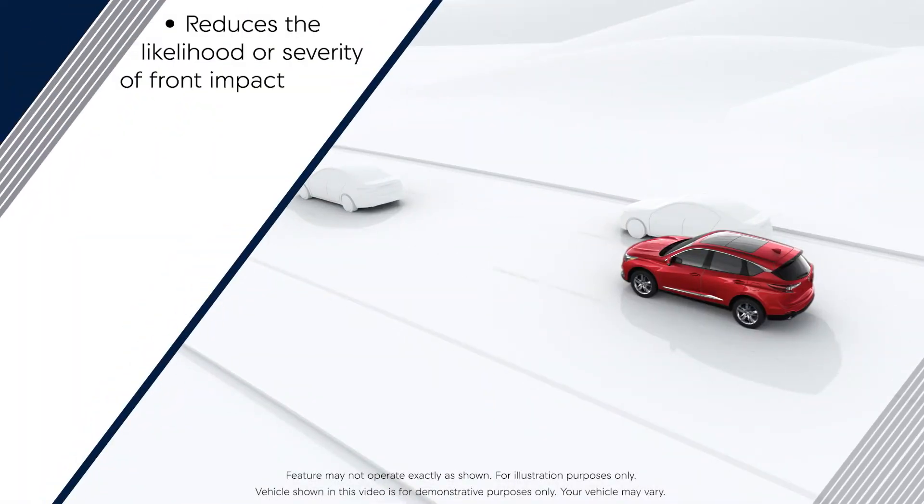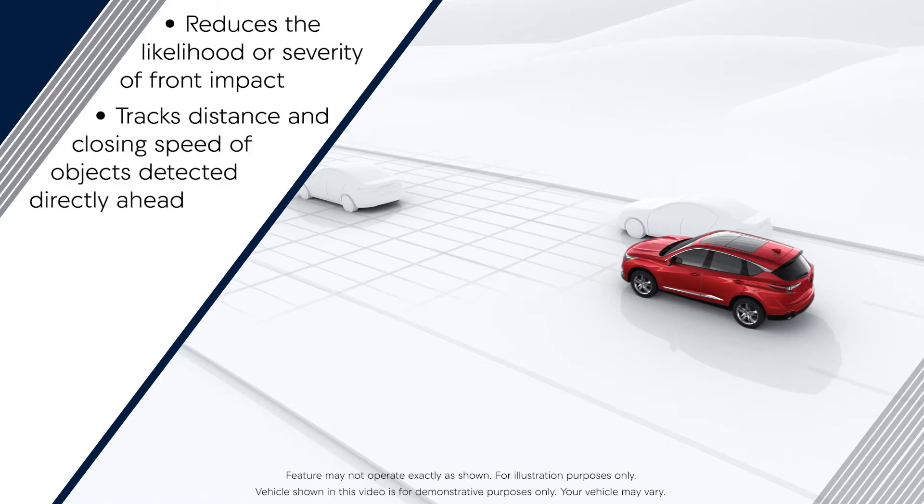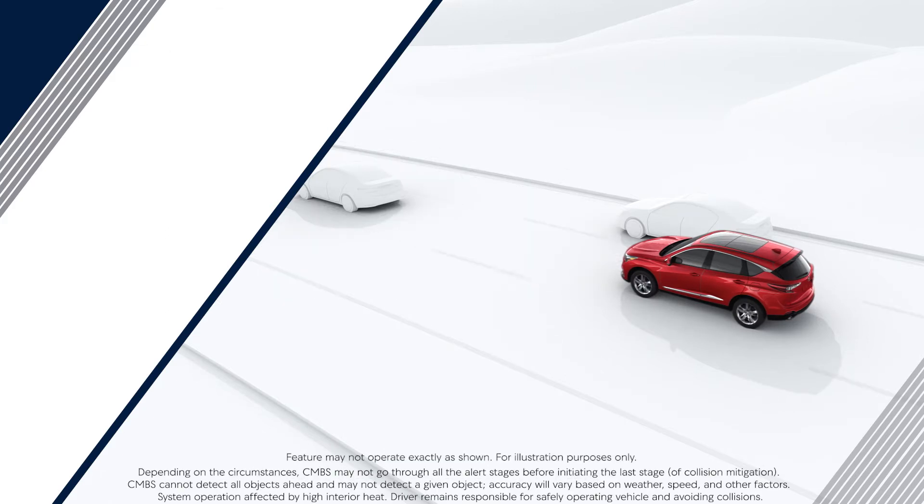The Collision Mitigation Braking System, or CMBS, helps reduce the likelihood or severity of frontal impact by tracking the distance and closing speed of objects detected directly ahead. There are three alert stages.